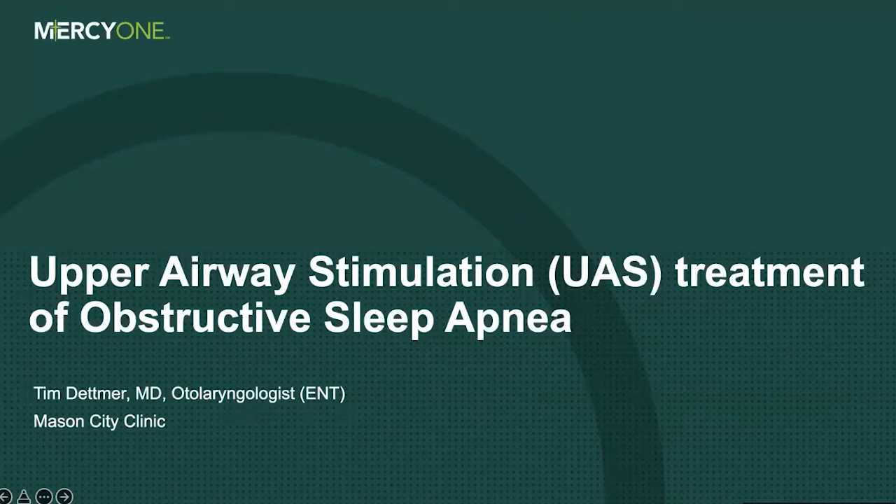The presentation will be approximately 15 minutes, and then Dr. Depmer will be happy to answer your questions. Please type your questions into the chat box at the bottom of your window during or right after the presentation, and he will get to as many as possible. We are recording this presentation. So without further ado, take it away.